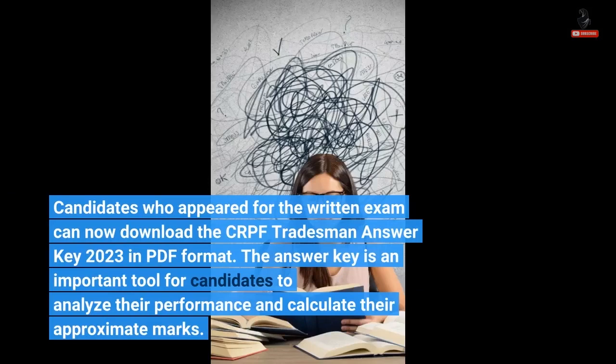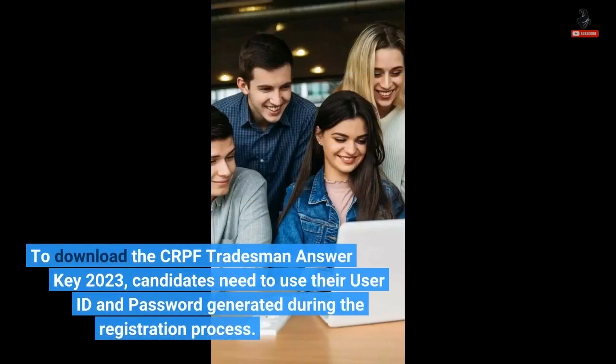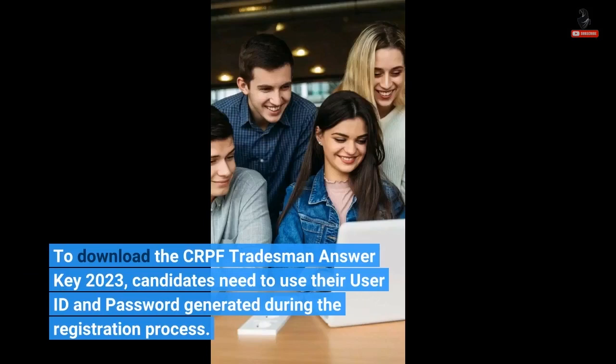To download the CRPF Tradesman Answer Key 2023 in PDF format, the answer key is an important tool for candidates to analyze their performance and calculate their approximate marks. Candidates need to use their user ID and password generated during the registration process.